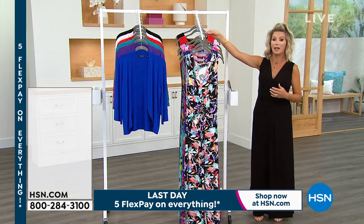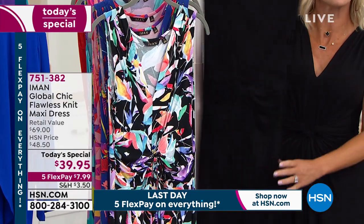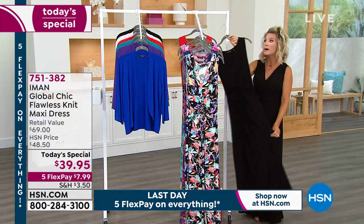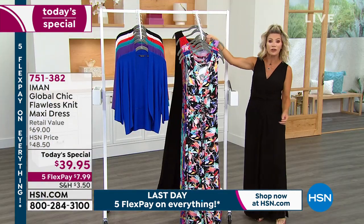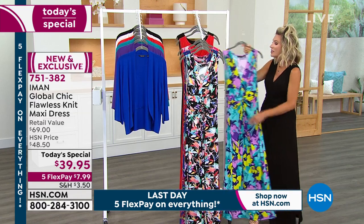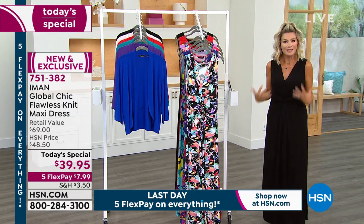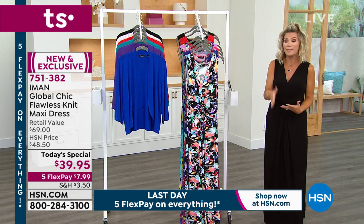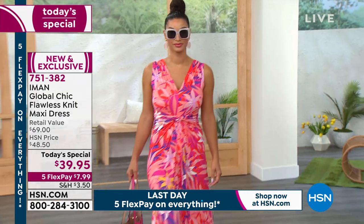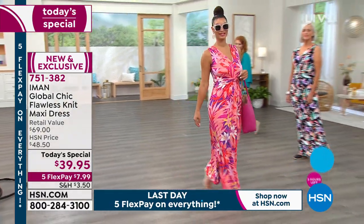Imagine you're going to meet your friends for dinner, going out for the evening — you can wear this. Put on the cardigan. You're going to meet your girlfriends for lunch, maybe by the pool. How cute would this be? You're going on vacation. Let's get something that breathes, that's comfortable, that we can wear not only this season but season after season. Next summer, I can pull this out. Whether you gain weight or you lose weight, there is nothing like a flawless knit maxi dress, and it's only here at HSN.